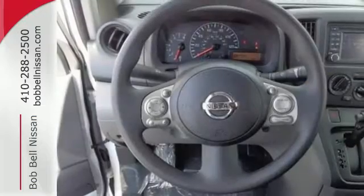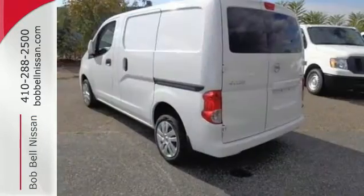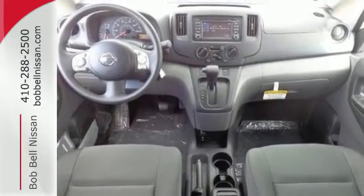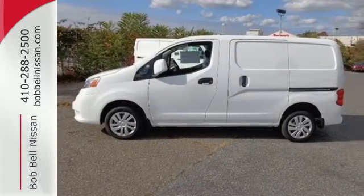The smooth ride of the X-Tronic Continuously Variable Transmission and Traction Control get you from point A to point B with ease, while you maintain the perfect workspace on the full fold-down front passenger seat. Handle any job with ease when you take off in this roomy cargo van.